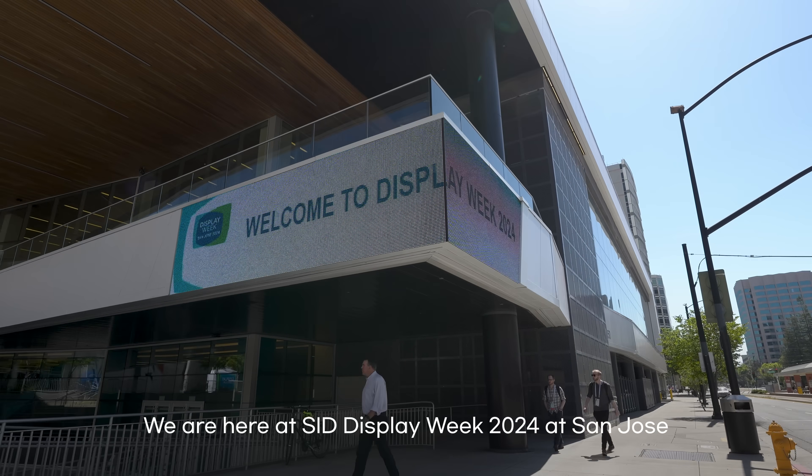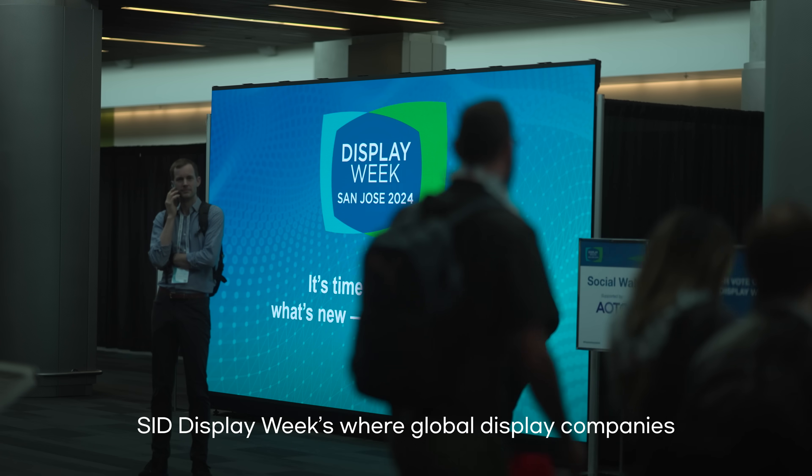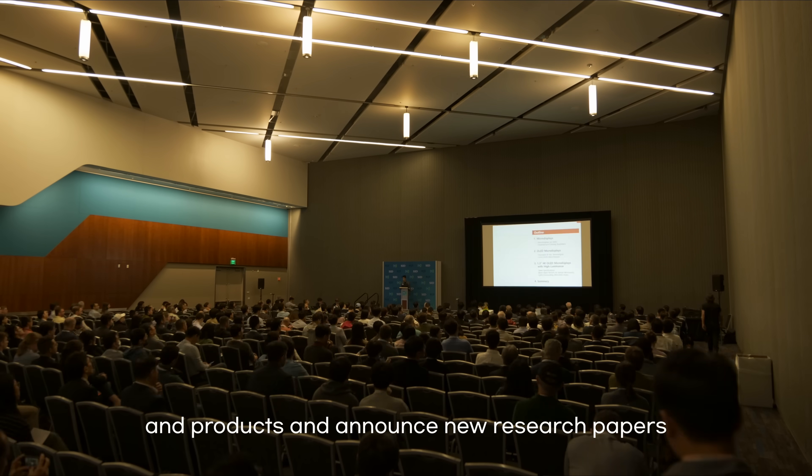Hello everyone, we are here at SID Display Week 2024 at San Jose. SID Display Week is where global display companies and researchers gather to both display new technologies and products and announce new research papers.